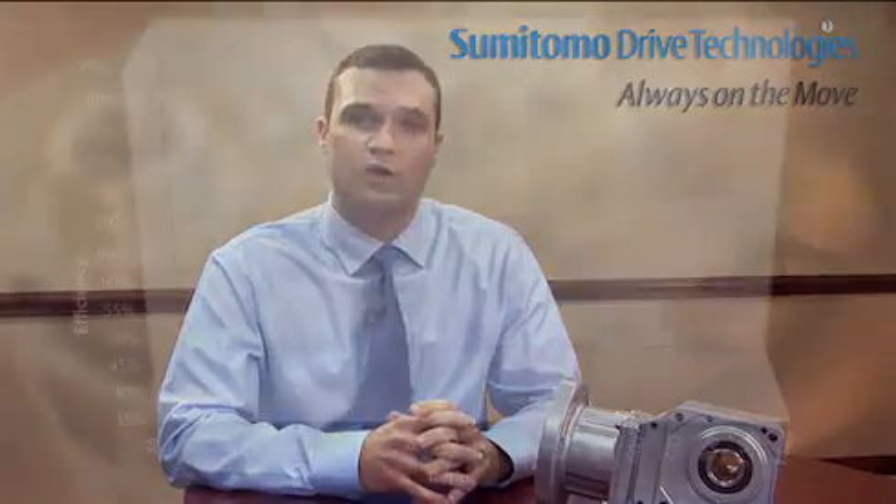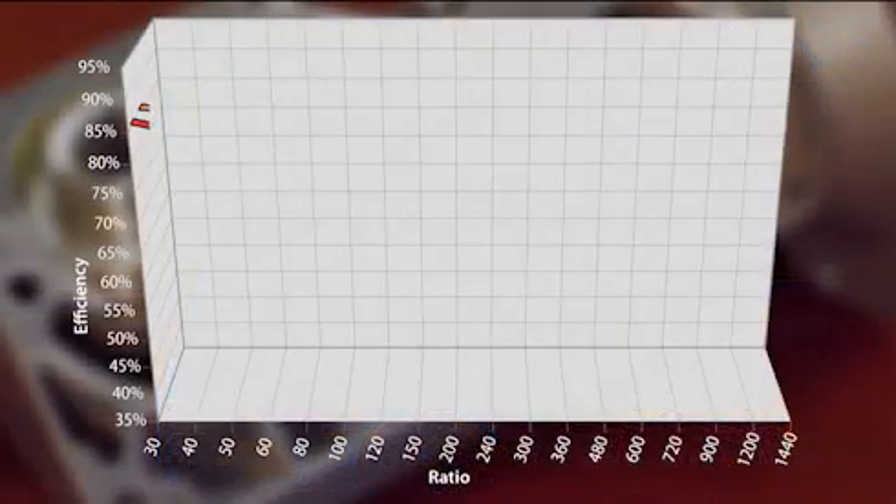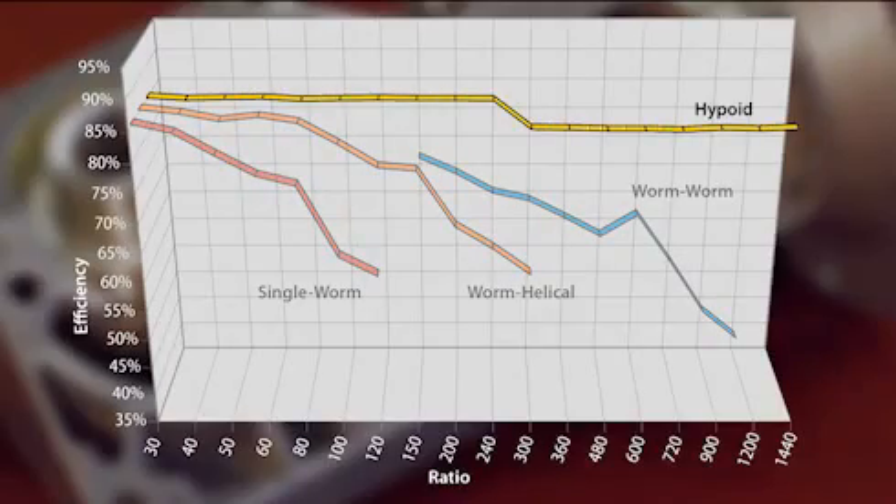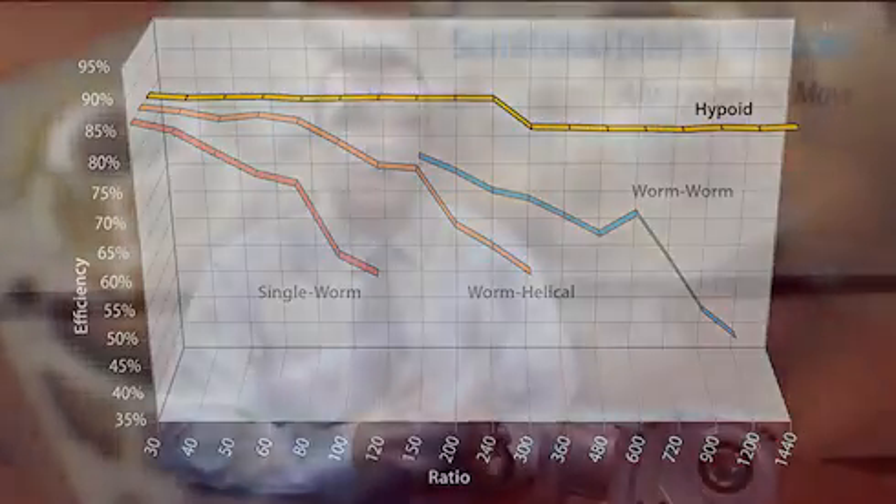The hyponic significantly outperforms worm gearing across ratios from 30 to 1 through 1,440 to 1. This all-steel hypoid gear design transmits torque more efficiently for more torque density in a smaller, compact design.